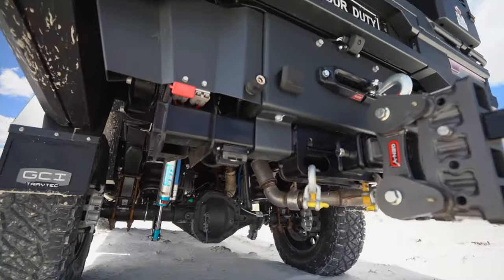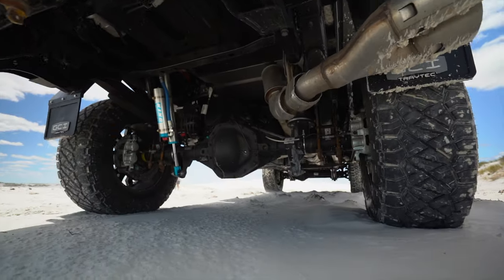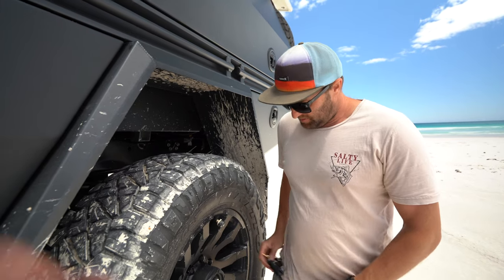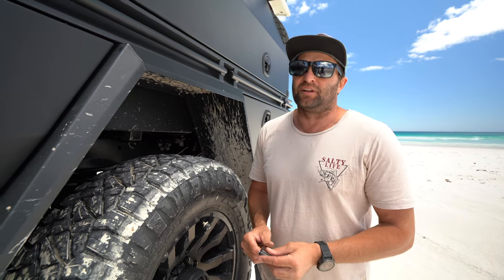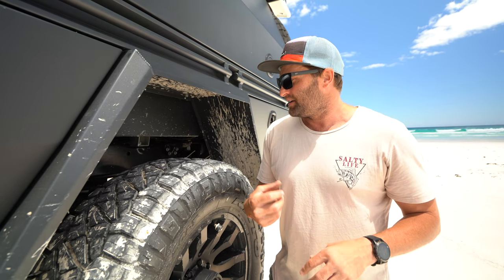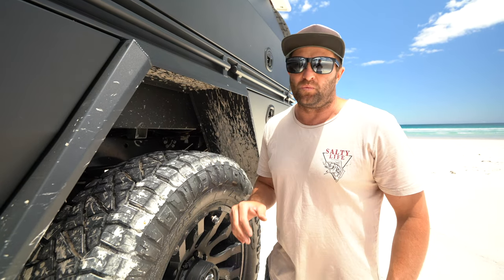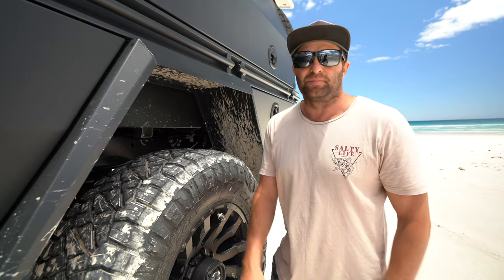With the caravan as well, all that weight needs heavy springs. To complement them we've got the Airbagman airbags — fully wireless — we've got a remote control that pumps them up and lets them down. Unfortunately somebody at the wharf stole my PSI reading, so I need to get a new wireless controller so I can see how much PSI I've got in each airbag. Having it wireless means I don't have to get out and pump it up like I did with the 200 — just push a button.